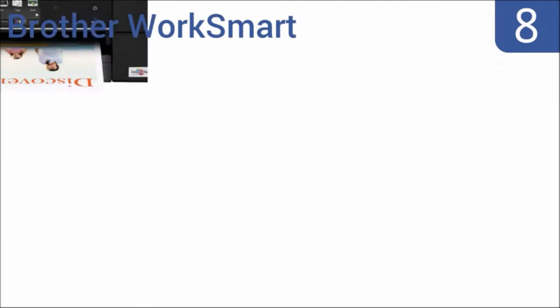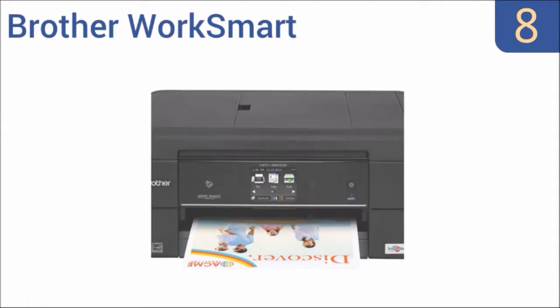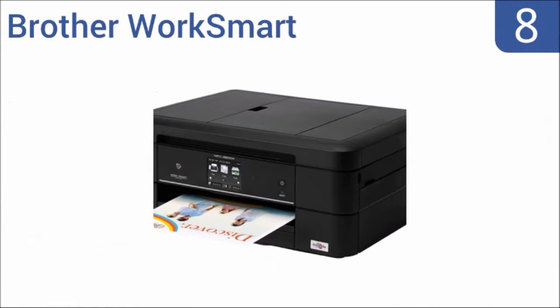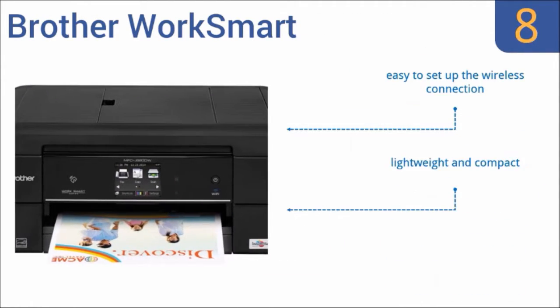Starting off our list at number eight, the Brother Work Smart is a basic, budget-priced all-in-one inkjet that still has some advanced features like duplex printing and the ability to print from smartphones and tablets. It has a versatile single sheet bypass tray, it's a lightweight and compact model, and it's easy to set up the wireless connection.